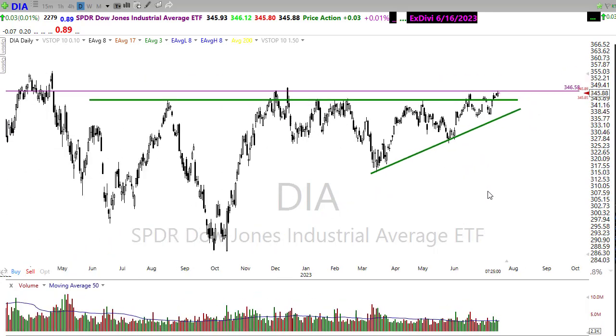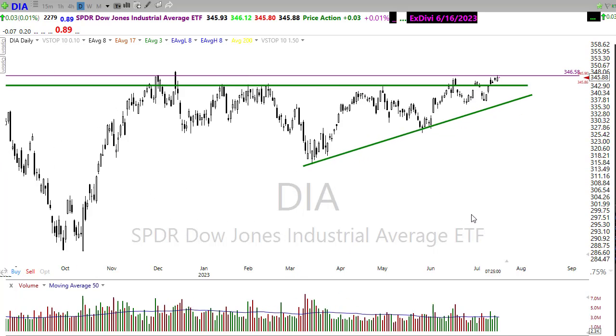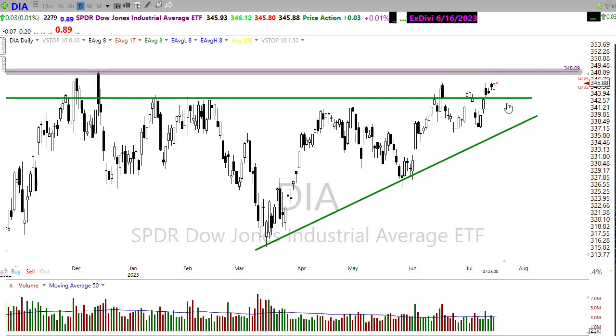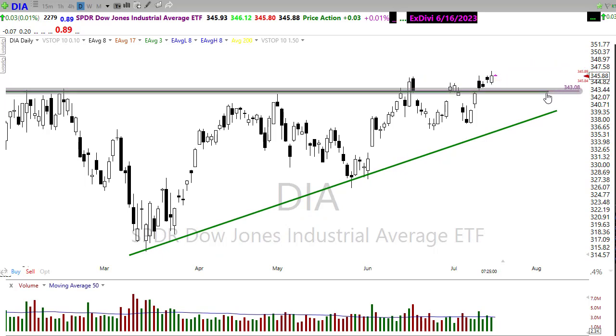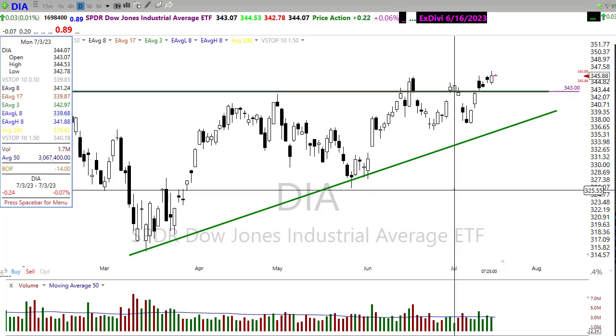We'll have to see if earnings and economic data support us to push through some additional resistance levels in the chart. If the bulls find inspiration today, I'd suggest a retest of the recent high and possibly even a pop a little bit higher if the bulls can really get going. If the bears find inspiration, a pullback down to test yesterday's low might be in the cards — particularly if we break the low of yesterday's candle — so watch that carefully today.